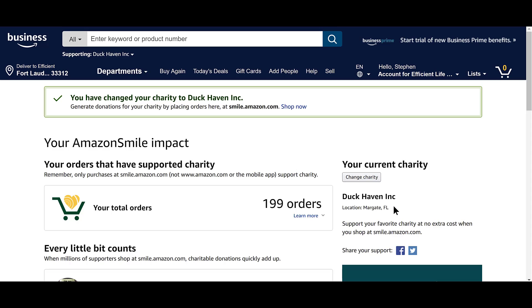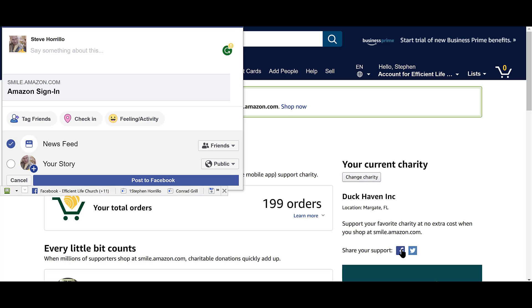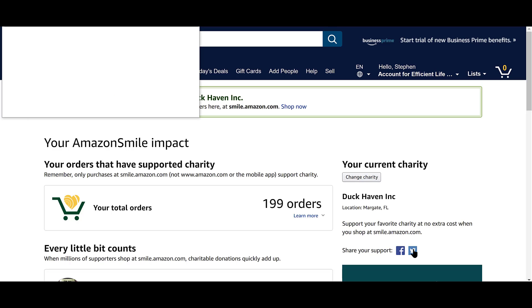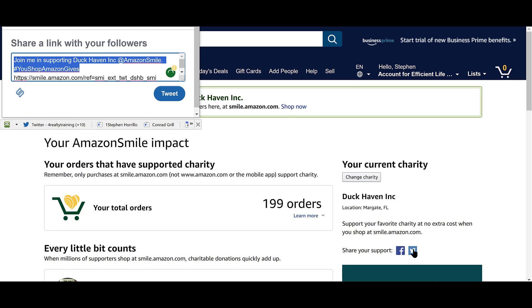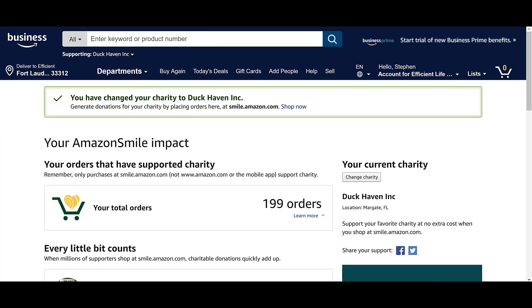Duck Haven is now set. It's good to share it — let people know you're doing it. You can click on Twitter and send it: 'Join me in supporting Duck Haven,' and tweet that. This kind of stuff just takes a couple minutes and then you're all set.